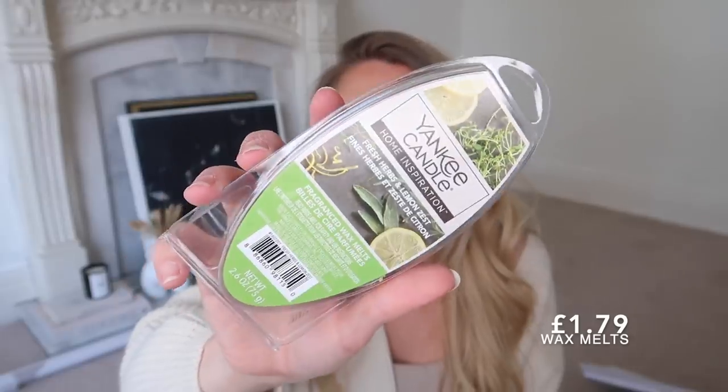I've also got some wax melts. First is Yankee Candle - always a favourite because the scent is really strong. This one is fresh herbs and lemon zest, perfect for the kitchen going into spring. Then Air Pure have a range of different scents which I really liked - I picked them all up: warm apple pie, winter white, ginger spice, and fireside glow. They're a bit more wintry themed but I loved the sound of them.